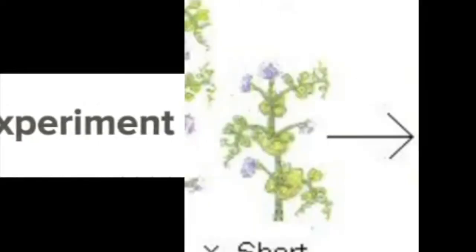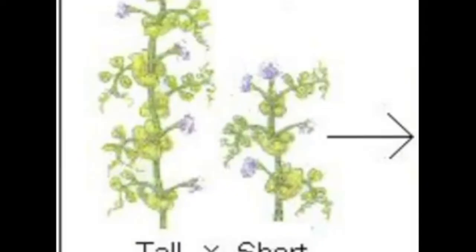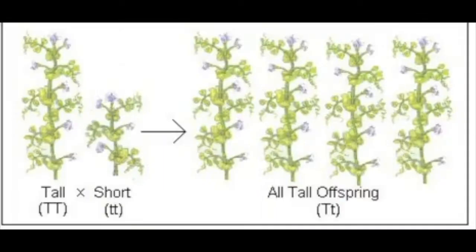Mendel's First Experiment. In one of Mendel's early experiments, he crossed a short plant and a tall plant. What do you predict the offspring of these plants were — medium-sized plants? Most people during Mendel's time would have said medium-sized. But an unexpected result occurred. Mendel observed that the offspring of this cross, called the F1 generation, were all tall plants.